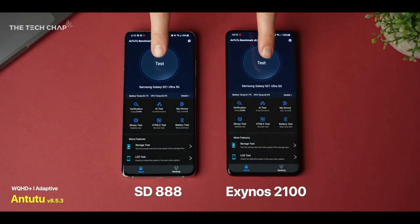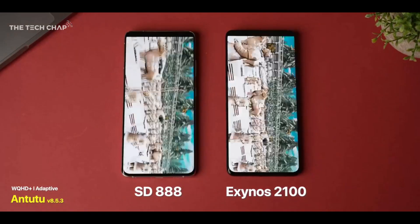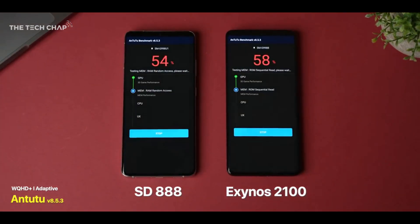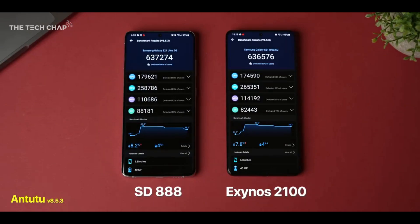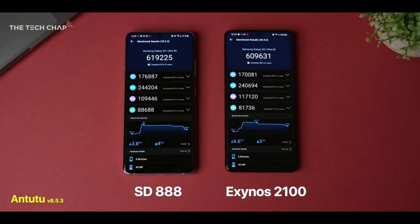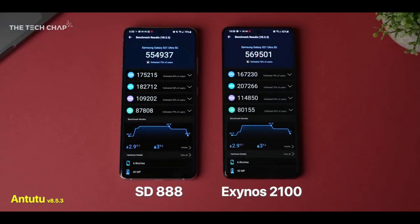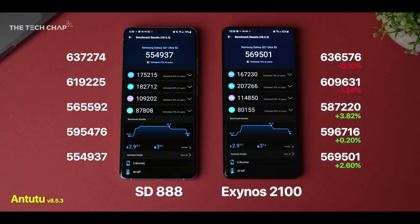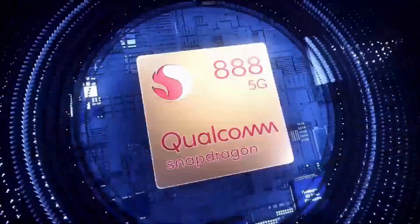As you can see with that clip from TheTechChap, his Galaxy S21 Exynos is performing much better than Mr. Who's the Boss's Galaxy S21 Exynos. It's even beating the Snapdragon 888 in some benchmarks. He clearly says that after running it five times, the Galaxy S21 Exynos is still holding higher scores, while the Snapdragon Galaxy S21 is losing scores after multiple runs. There's no significant difference in his results between the Exynos and Snapdragon Galaxy S21.